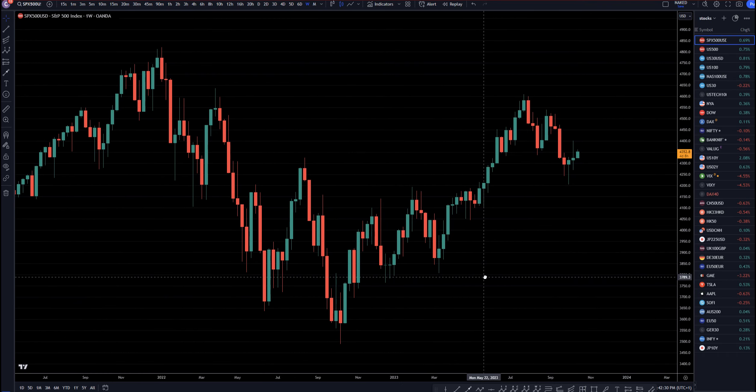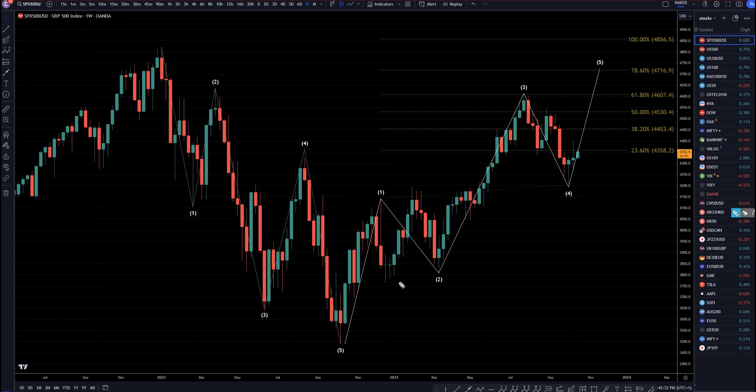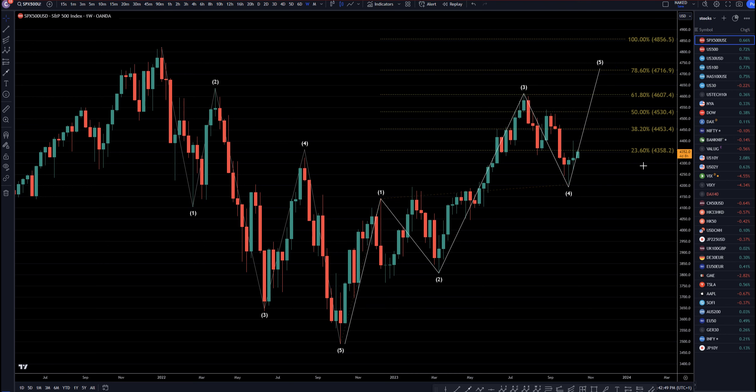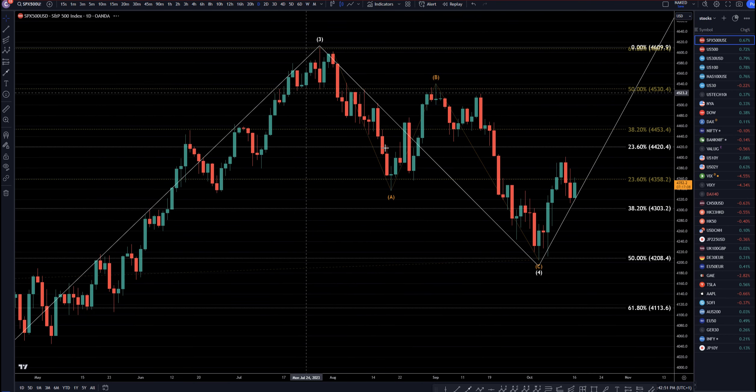On the weekly time frame, you can see that this is most likely a 1. This looks like an ABC of 2. I think this is a big wave 3. I believe we already have an ABC of 4 in, and I think we are already going up, most likely to about the 4856 area to make this wave 5, probably to complete that big pattern on the monthly. So let's keep going down to the daily time frame.